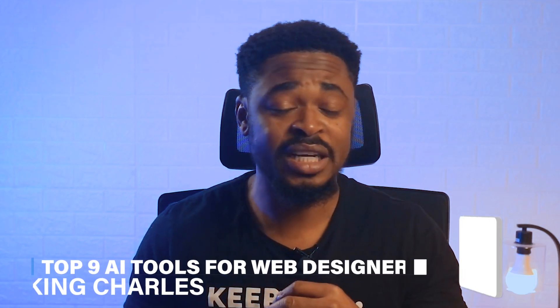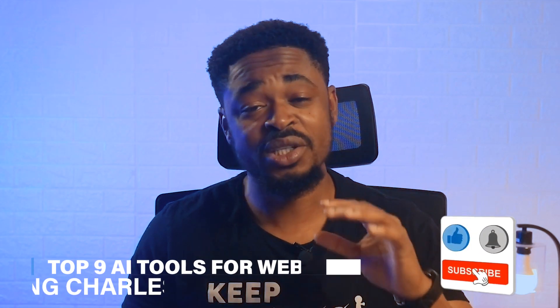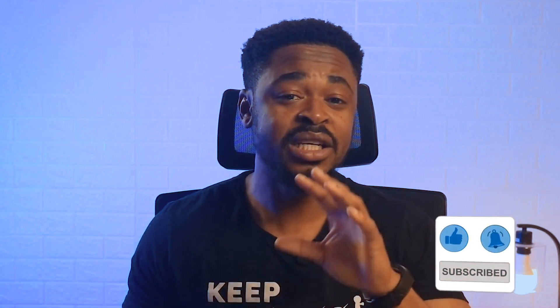My name is Charles. If you haven't subscribed to this channel, subscribe, like this video and drop a comment in the comment section if you have any questions.